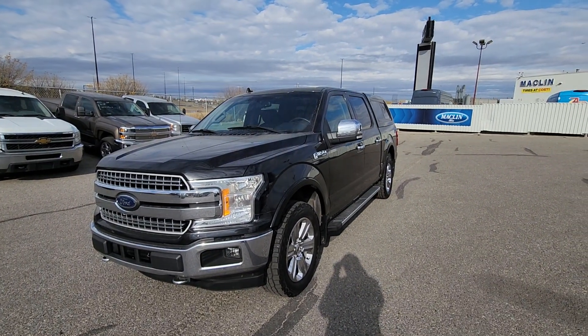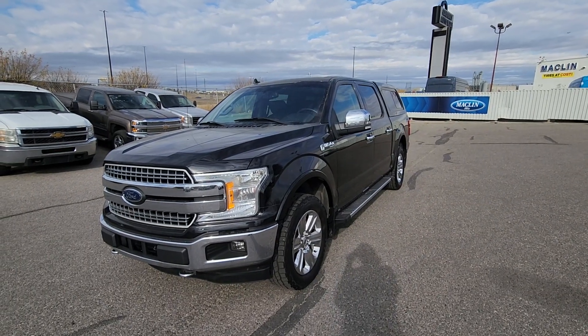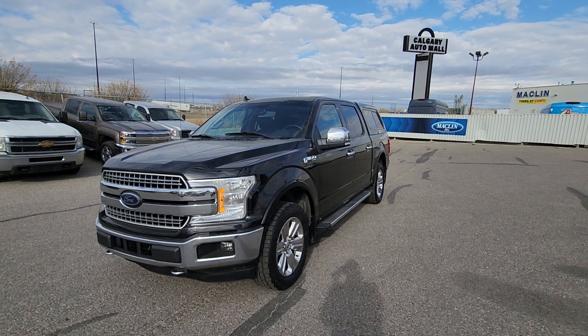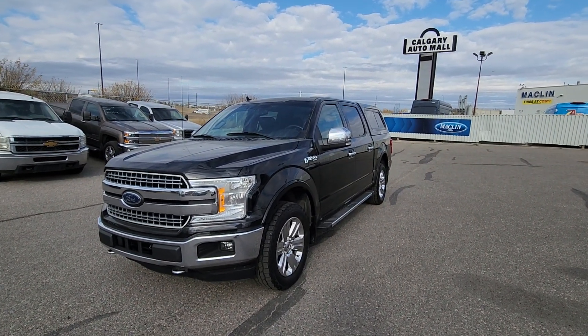If you would like more information on this 2018 Ford F-150 Lariat, the stock number is 22F1-6883A. Come down and visit us in the Calgary Auto Mall or give us a call at 587-871-8293.